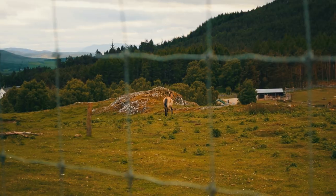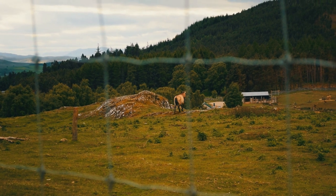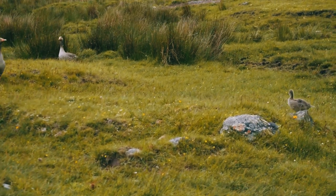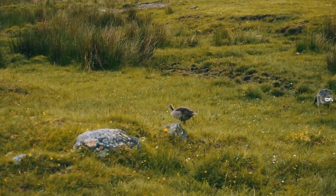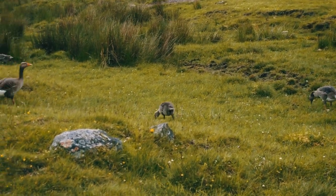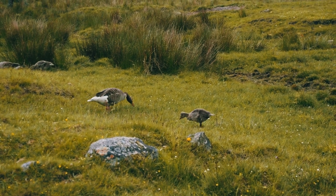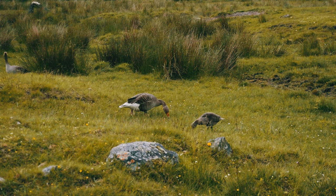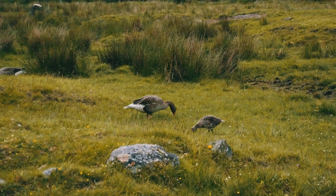Throughout the entire park, given its location, it's just full of birds and waterfowl, including these greylag geese with a couple of little goslings wandering about. I spent way longer watching these than I should have, especially considering I'd seen them in Edinburgh the day before, but they were very cute. The drive-through also has camel, yak, European elk and takin as well.